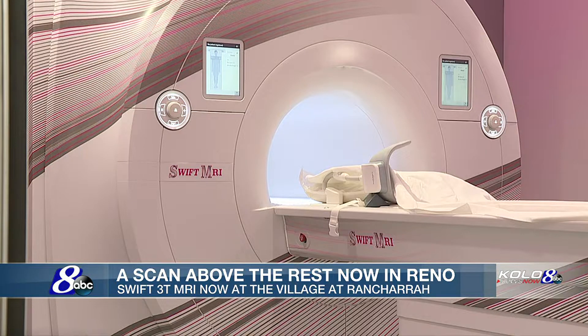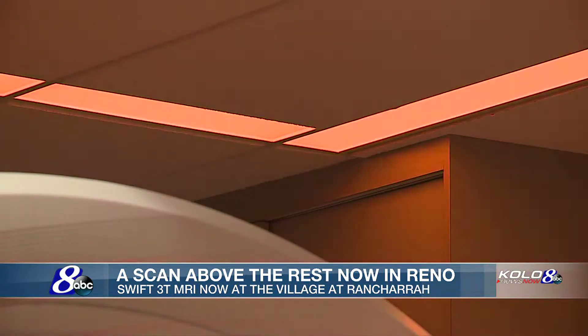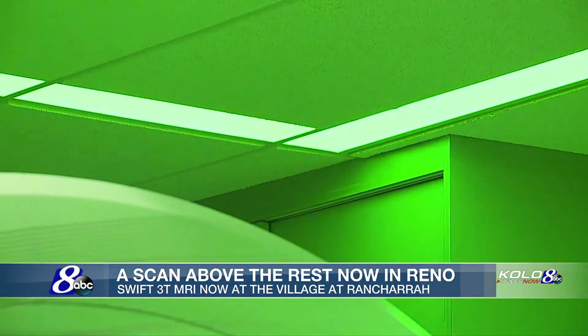It's not a closed, dark tube like traditional MRIs. In addition, some of the features we have: the patient gets to choose their own music and they get to choose their own color scheme that they'd like in the lighting.